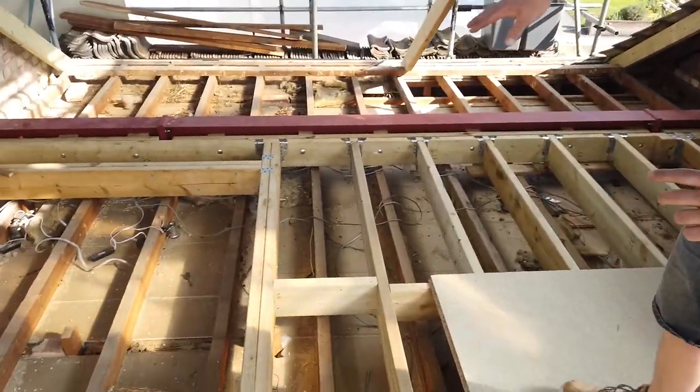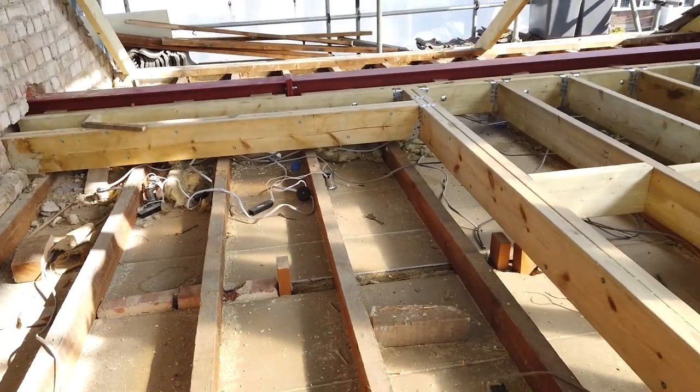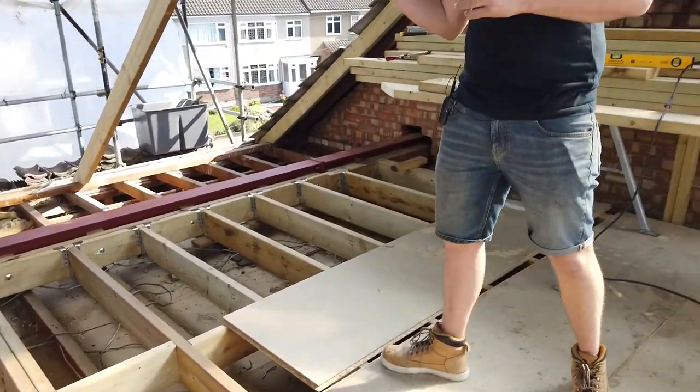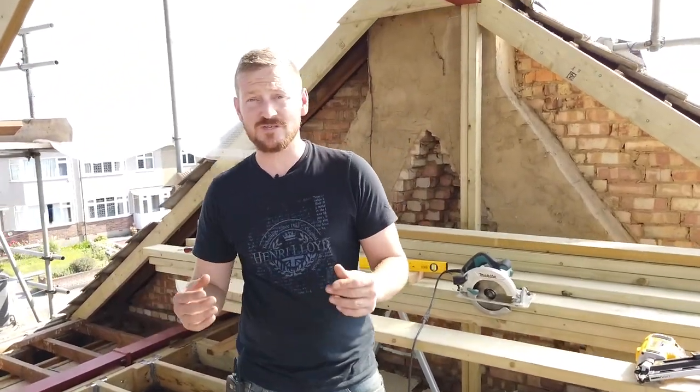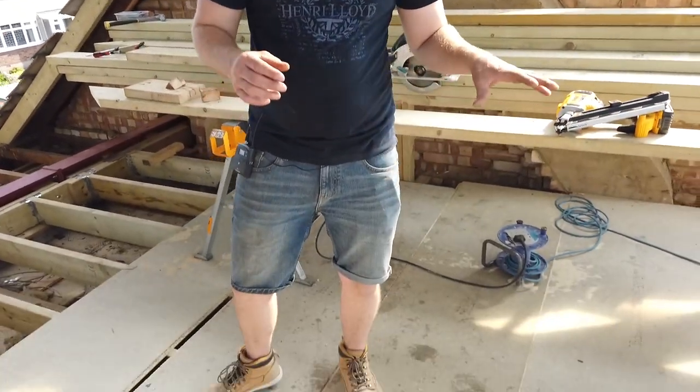As you can see, we've had to do some complicated trimming work around here which has to be very precise, because this is where the staircase is coming up. It's a double kite winder, so you've got to be very accurate and square with your trimming, otherwise you can cause yourself a lot of problems going forward trying to get the stairs in. We're actually doing the staircase ourselves, so you'll be able to see that in future videos.